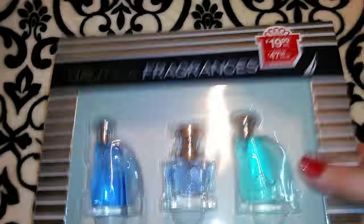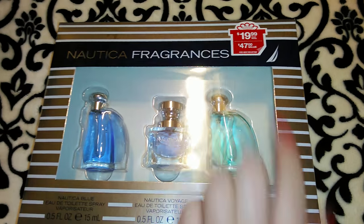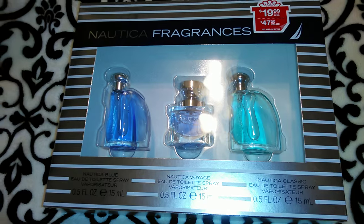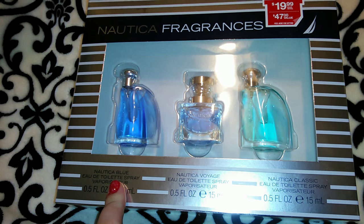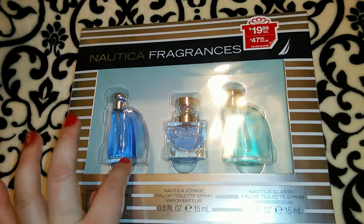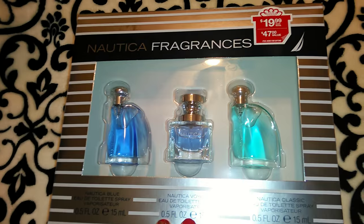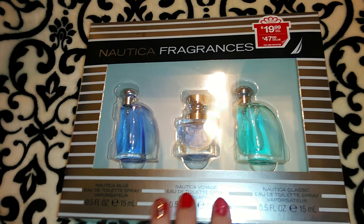I got this Nautica fragrance set and they had the fragrance sets on clearance for 25% off. This one was $19.99. They also had individual colognes in one box — the exact same size, 0.5 fluid ounces — and those were $9.99 each. They also had Tim McGraw cologne at buy two, get one free, so you'd pay $9.99 for each 0.5-ounce cologne, buy two and get one free. I added it up and with the 25% off, since this set has more than one, this was actually a better deal — it came out to $14.99, whereas the buy two get one free would have been around $21 with tax. So this is a much better deal.